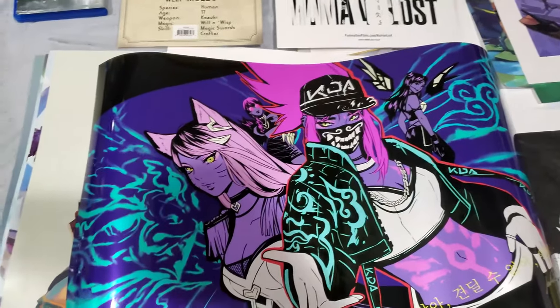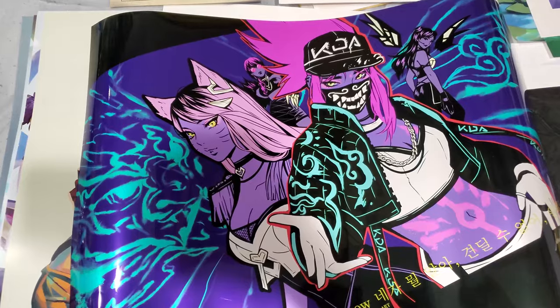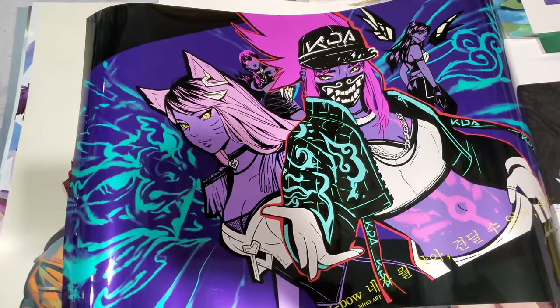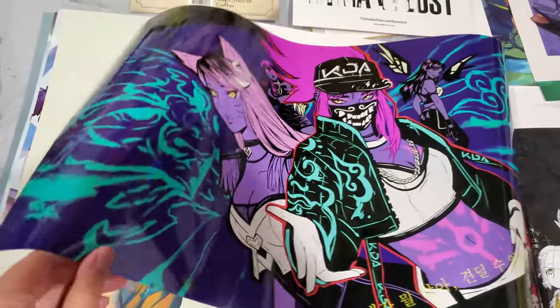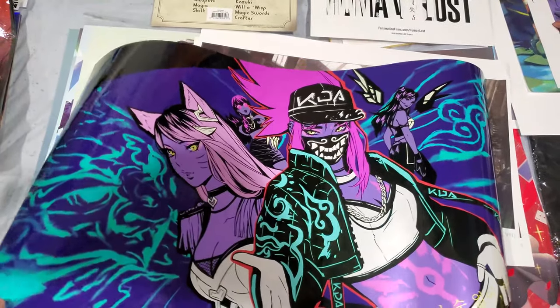She actually had to send it to me through mail because she ran out of the metallic prints at the con, or she didn't have any — I don't remember. But she was very nice. It's metallic, so if you move it you can see it's very very stylish and very shiny. Pretty cool.